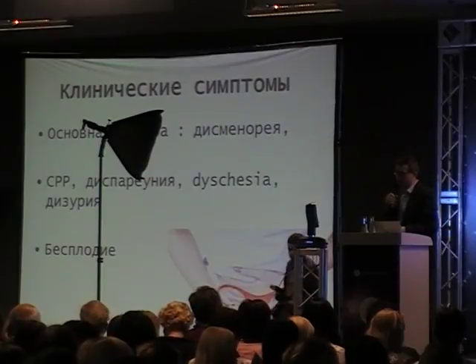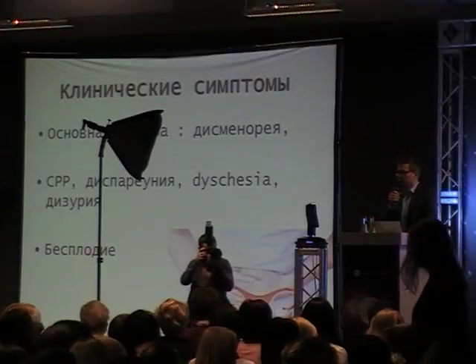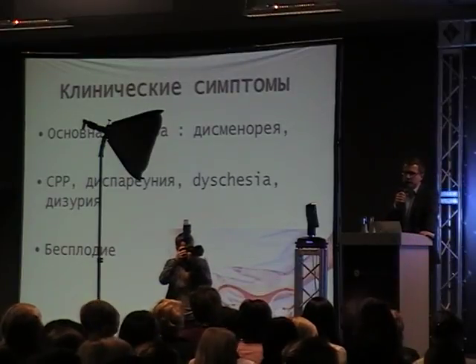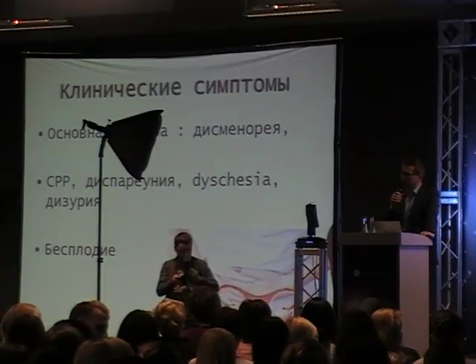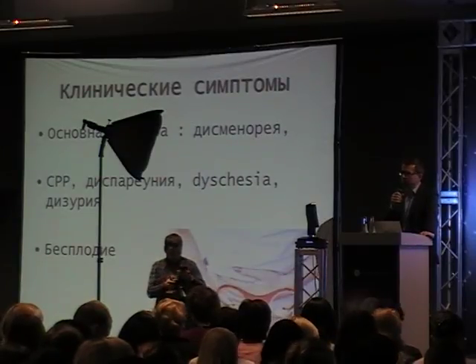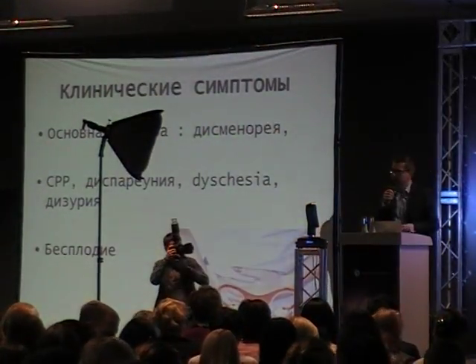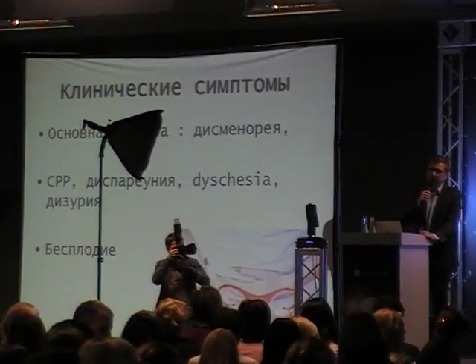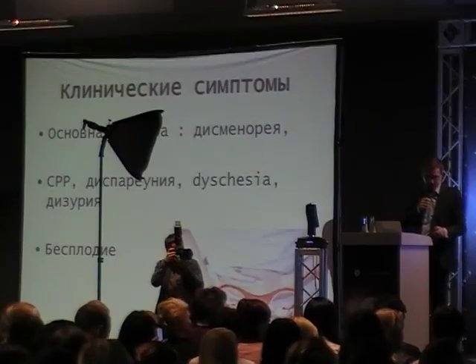What are the major symptoms? All patients are coming for dysmenorrhea - this is the major complaint in endometriosis, with 80% of all patients suffering from it. We have also chronic pelvic pain, dyschezia, dysuria, and obviously infertility, which is again a main complaint regarding endometriosis.